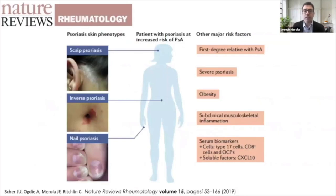Features of psoriasis that put patients at higher risk for developing psoriatic arthritis include scalp psoriasis, inverse or intertriginous psoriasis involving body fold areas, nail psoriasis, a first-degree relative with psoriatic arthritis, more severe psoriasis, obesity, subclinical musculoskeletal inflammation seen on imaging, and certain serum biomarkers under current research. Delays in diagnosis matter: a delay as short as six months led to increased erosions in bone, deformed joints, and functional disability. Getting patients to a timely diagnosis is crucially important.